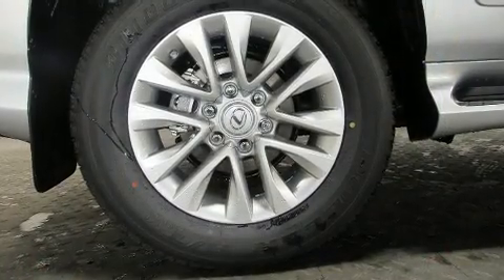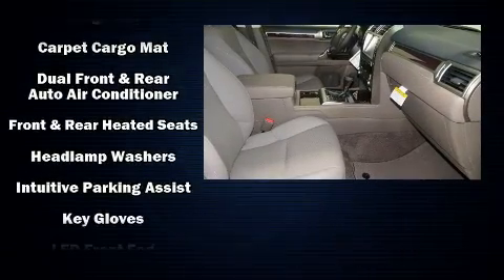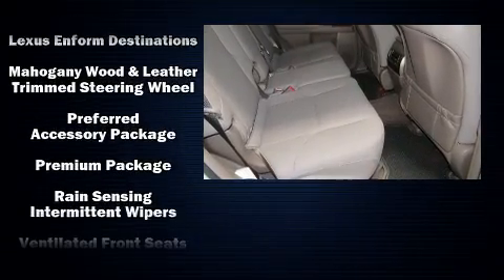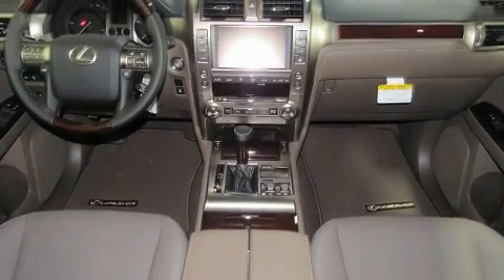Safety equipment includes head curtain airbags, front and rear side impact airbags, traction control, brake assist, an anti-whiplash front head restraint, a panic alarm, and four-wheel disc brakes with ABS. You'll never lose visibility with rain-sensing wipers, which activate automatically when the drops start to fall.